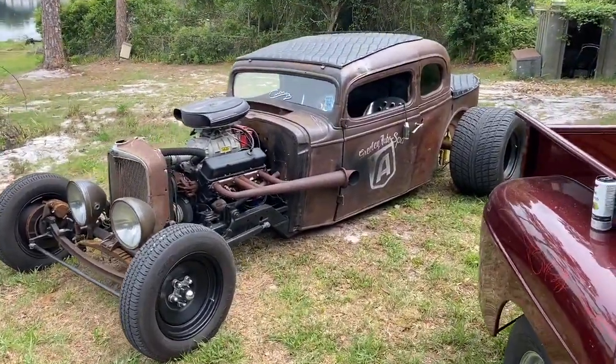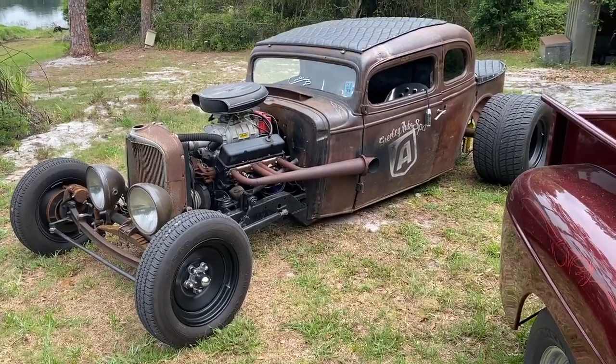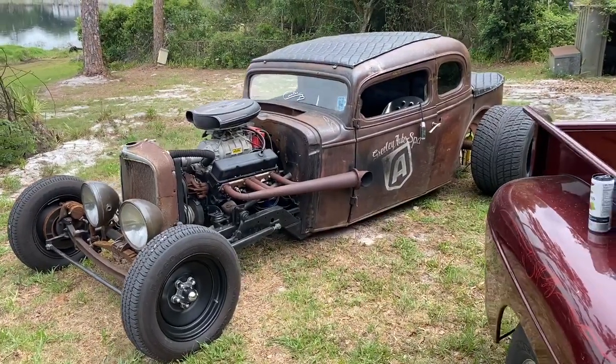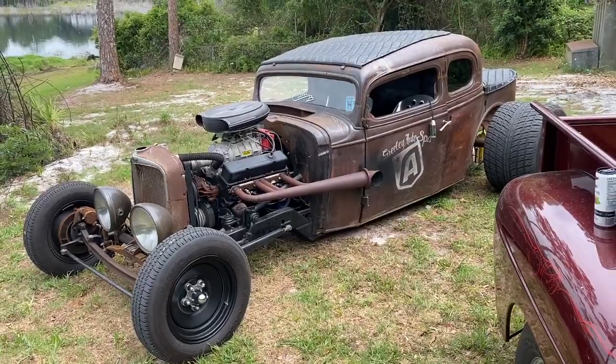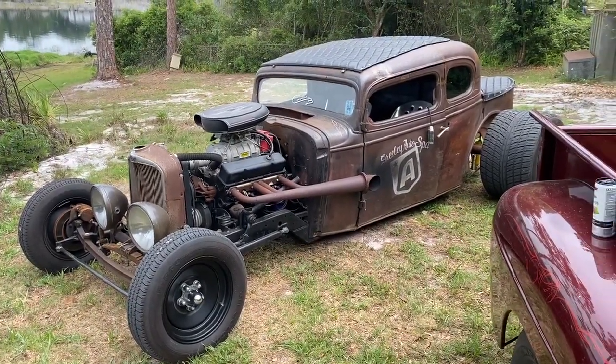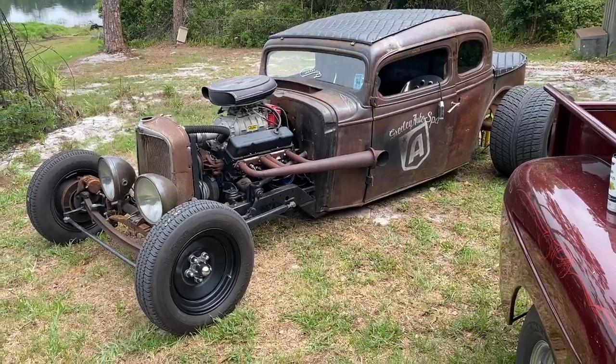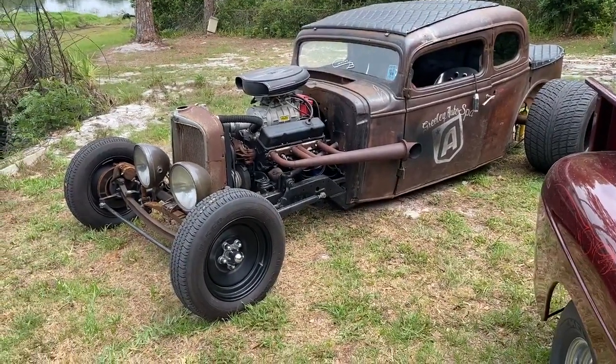This is a walk-around video for the 1933 Chevy Rat Rod with a 383 motor, a little 6-inch street blower, Demon carburetor, MSD ignition, all new fuel pump, fuel filter, regulator, braided fuel lines, and new shocks front and back.